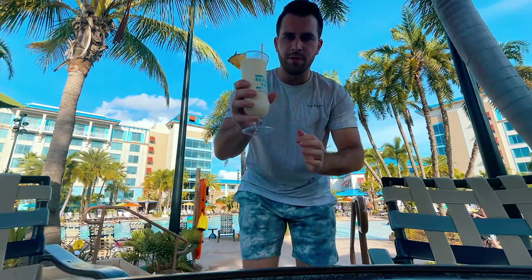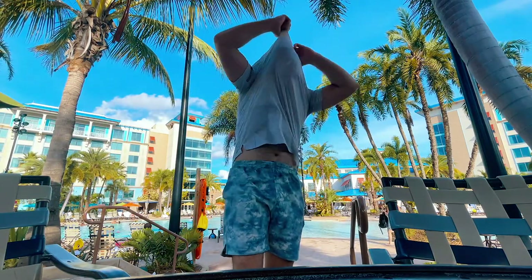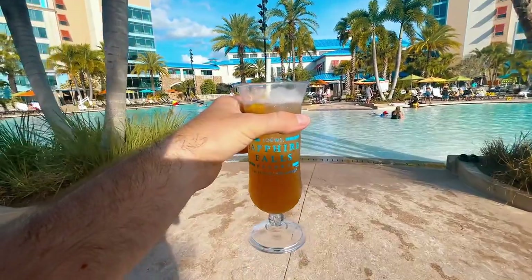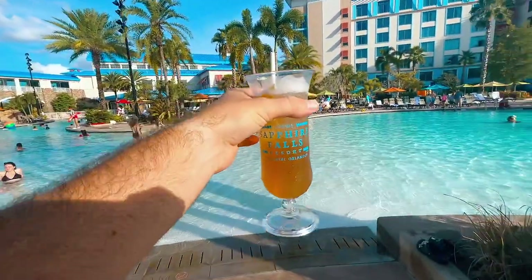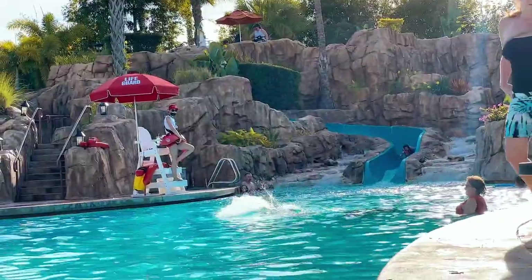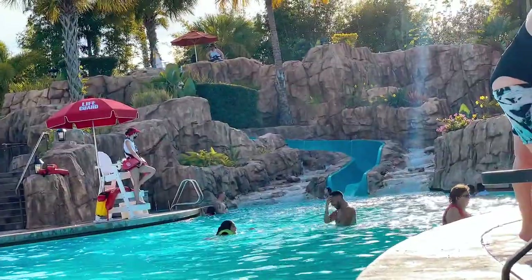The outside bar automatically adds 18% gratuity and one drink was $20 — the inside bar was actually a lot cheaper. The drinks came in plastic cups so we can bring them into the pool. The pool has died down a bit since it's dinner time — good for us. The pool isn't the warmest but it is heated, which is great.